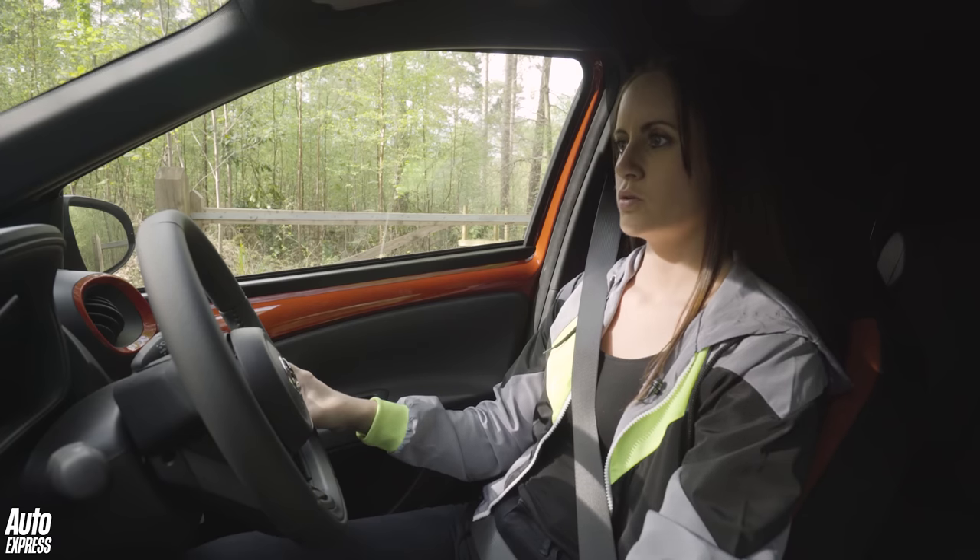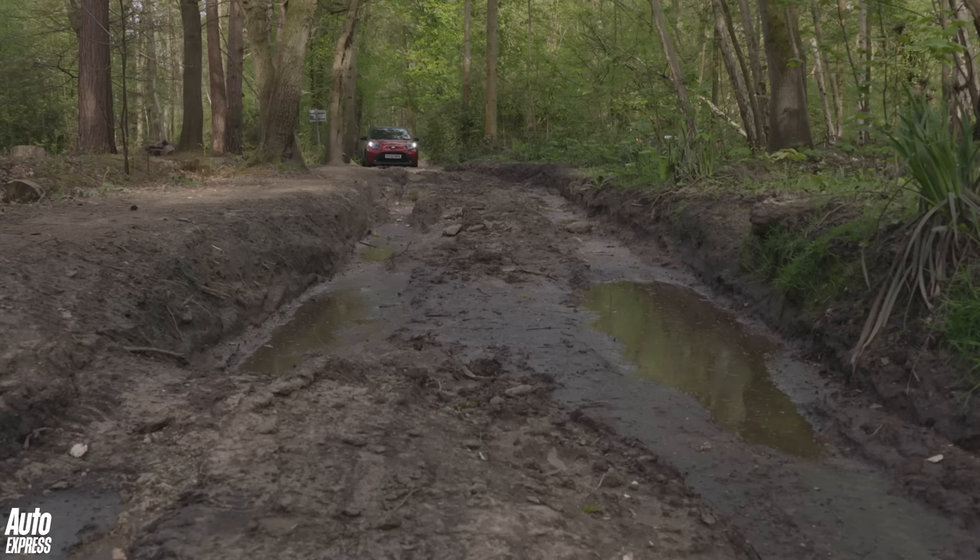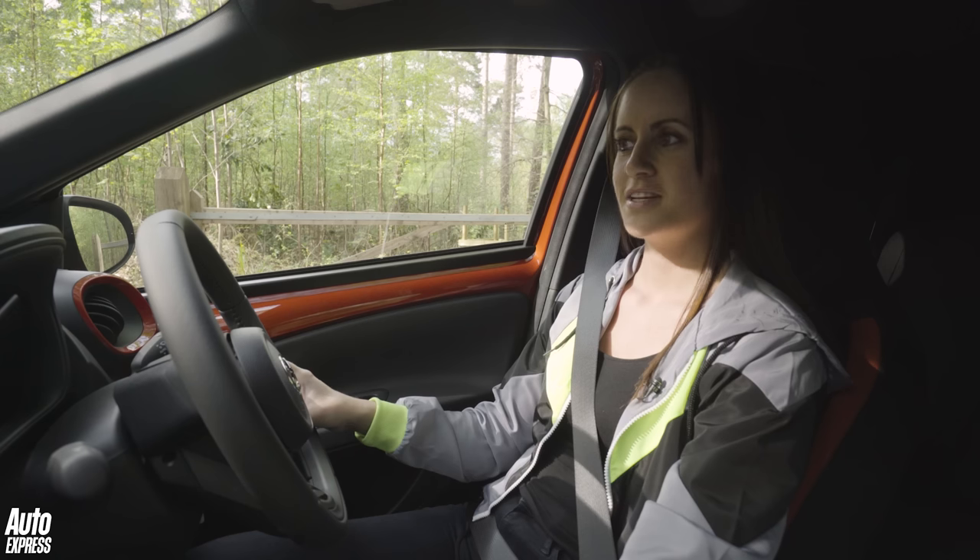Oh no, no no no. I mean it's much better on the tarmac. Let's not take this off road.